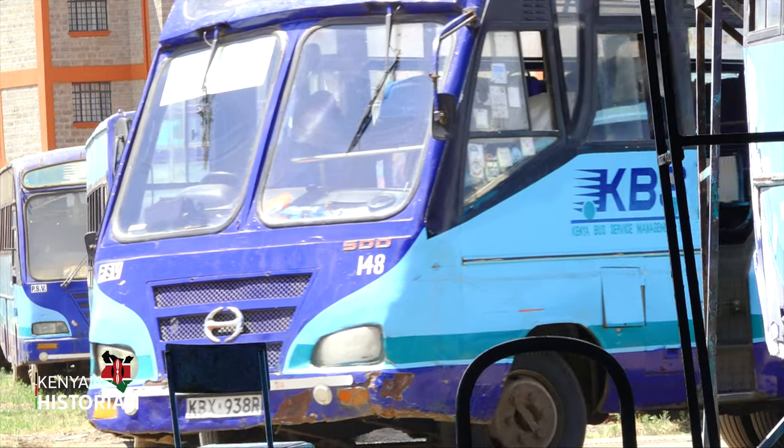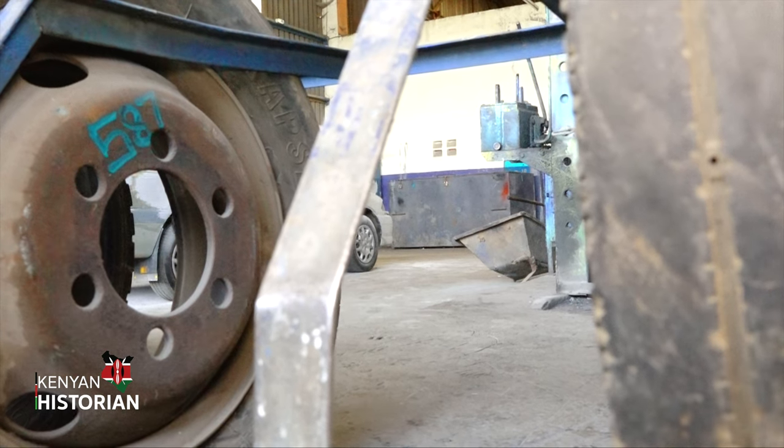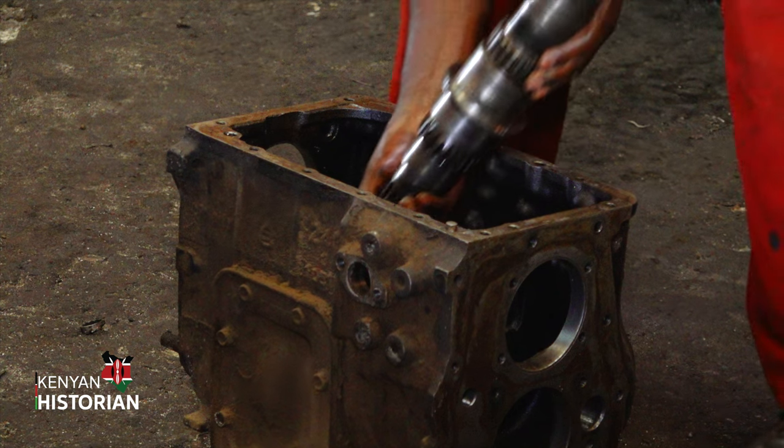Brake adjustment, tire wear, the right tire pressure — these are also checked at the company's terminus. The workshop also maintains a spare store. That spare store must have spares that enable the vehicle to reduce downtime. When you have a spare shop that gives you spares in real time, it ensures that you reduce downtime because you can get and fix a vehicle immediately.